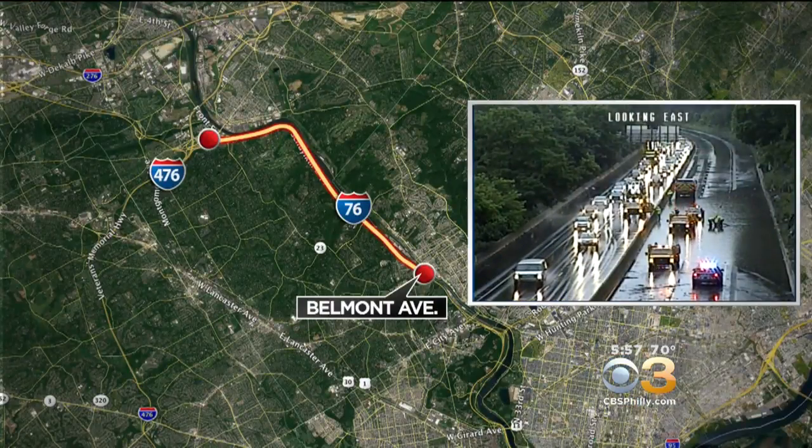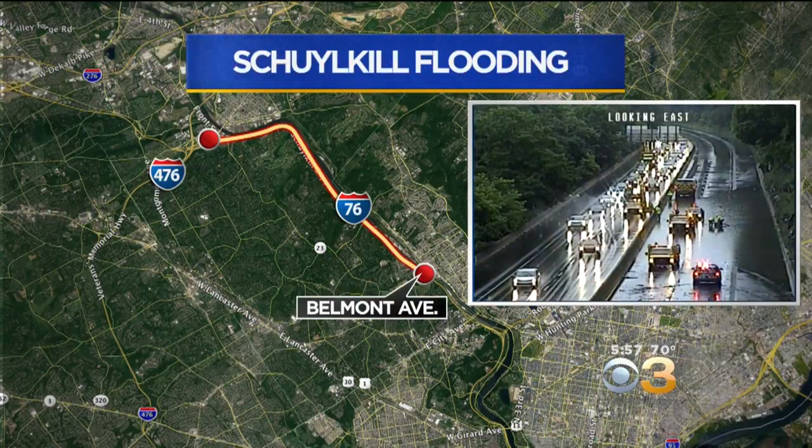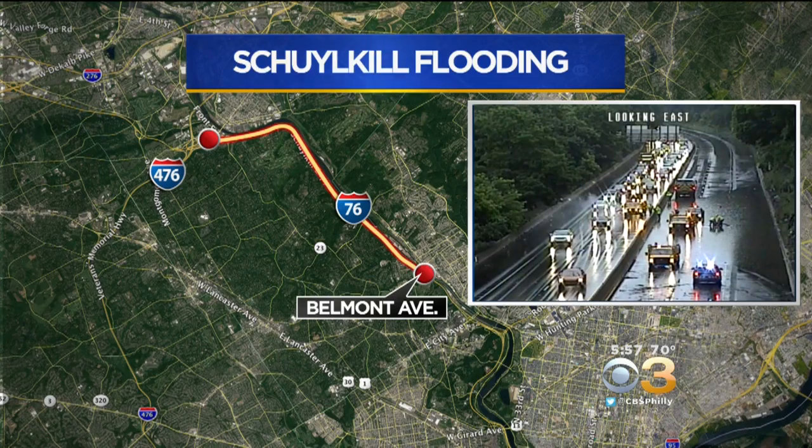Good evening, everyone. I'm Yuki Washington. I'm Jessica Dean. We caught up with one driver who was stuck in those floodwaters. I-76 was shut down for hours from Belmont to past the 476 interchange as crews worked to drain the water and clear the debris.